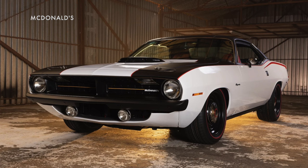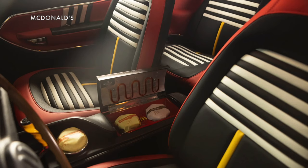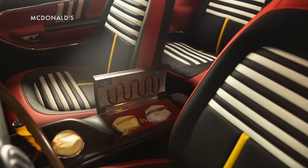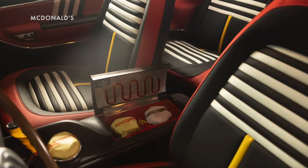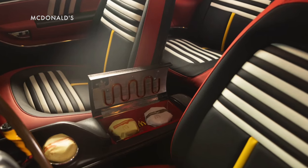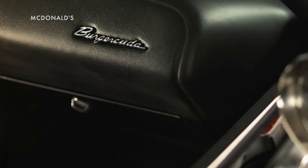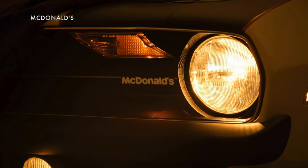The Burger-cuda has a 440 horsepower V8 and 4-speed transmission, and a custom black and white paint job to match the Hamburglar's suit. The interior is also done up in black and white stripes, plus some red and yellow McDonald's colors, and features a center console that has a burger warmer inside of it.